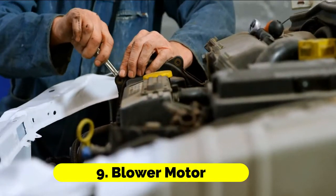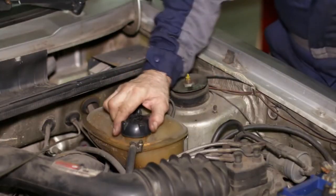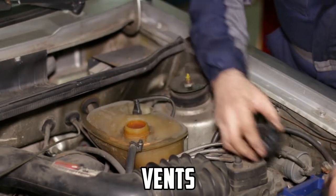Blower motor: A malfunctioning blower motor can prevent the proper distribution of cold air through the vents.